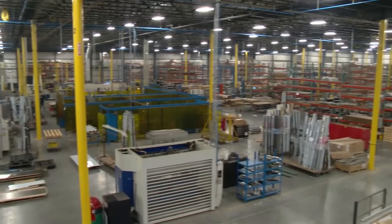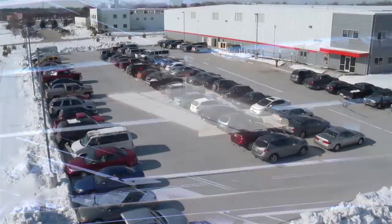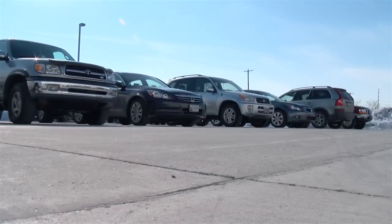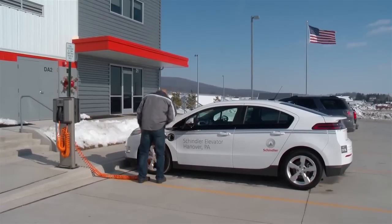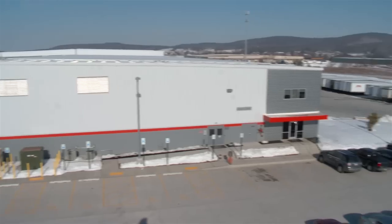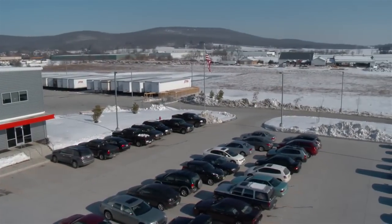Lighting is fitted with energy efficient T5 fluorescent light fixtures, and the concrete parking area reflects heat back into the atmosphere rather than absorbing it. We also have electric car charging stations for zero emissions vehicles.